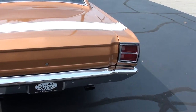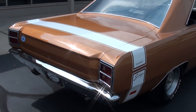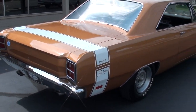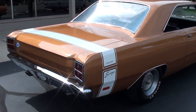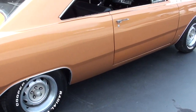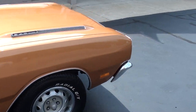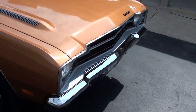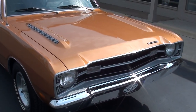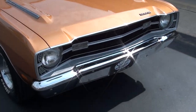Doesn't have the matching numbers engine in it, but it does have a 69 block in it. Four-speed manual trans. I bought this car from a gentleman out of West Virginia, literally just a couple months ago — completed a two-year complete body-up restoration. Good, solid, straight West Virginia body. Car's only got 78,000 original miles.